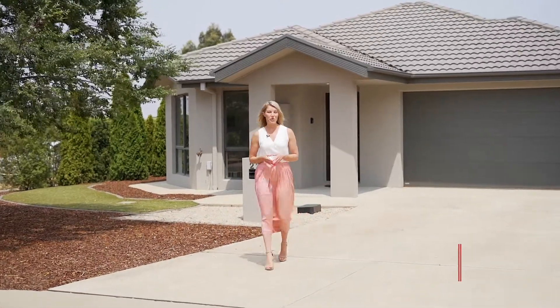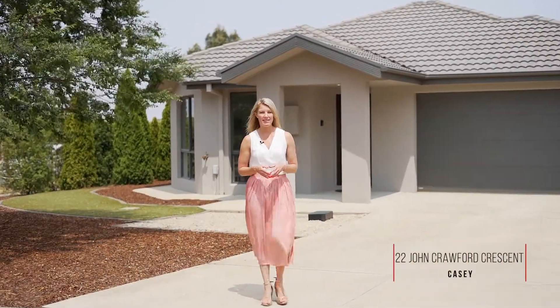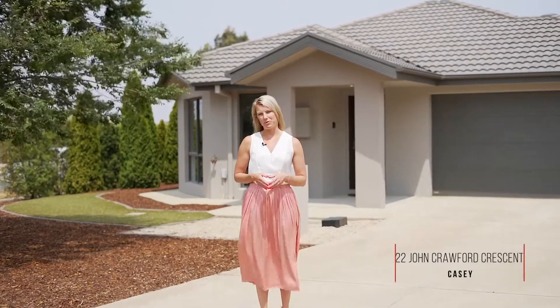It's time to bust the myth that a corner block has a lot of wasted space. I actually disagree with this point and let me show you why.